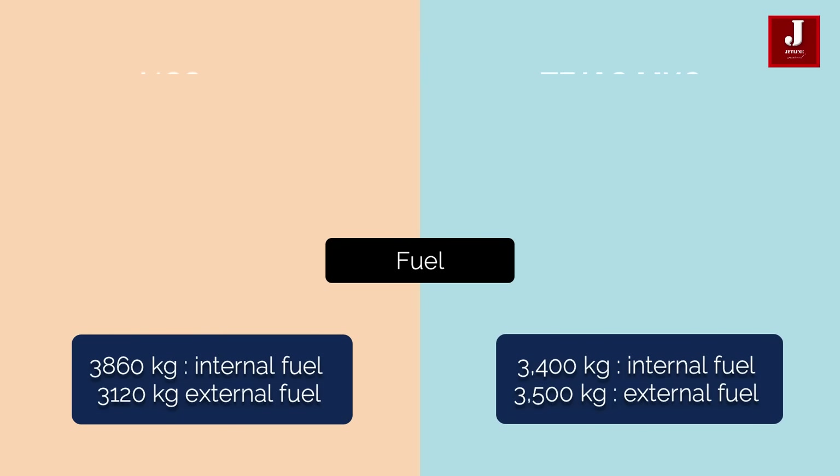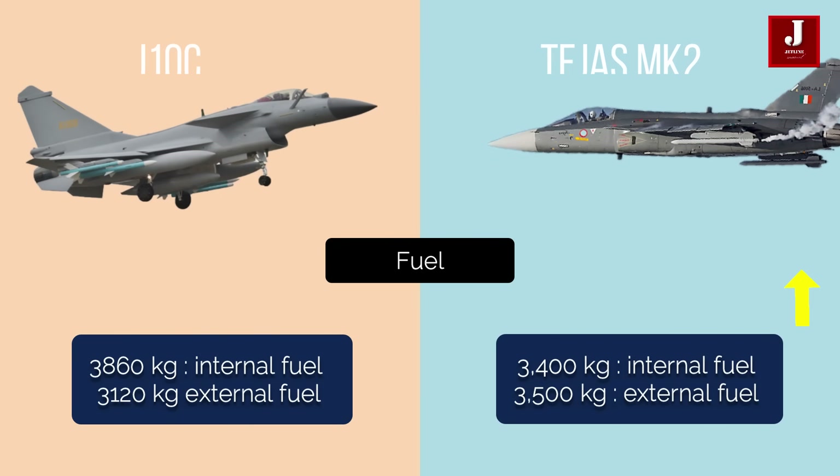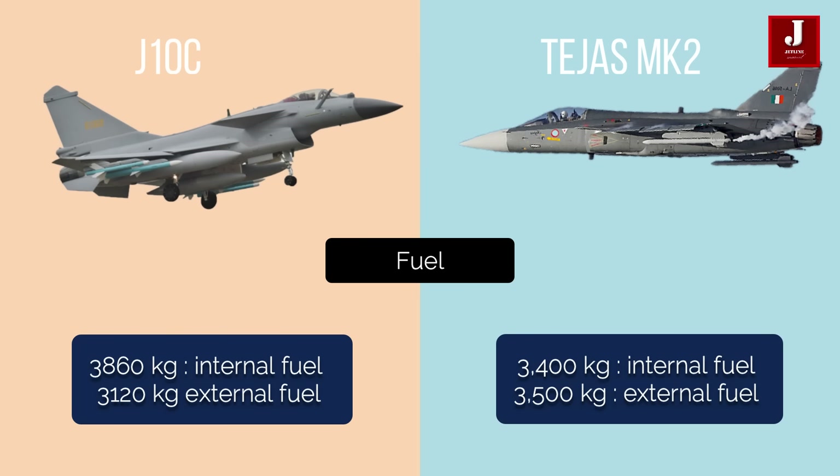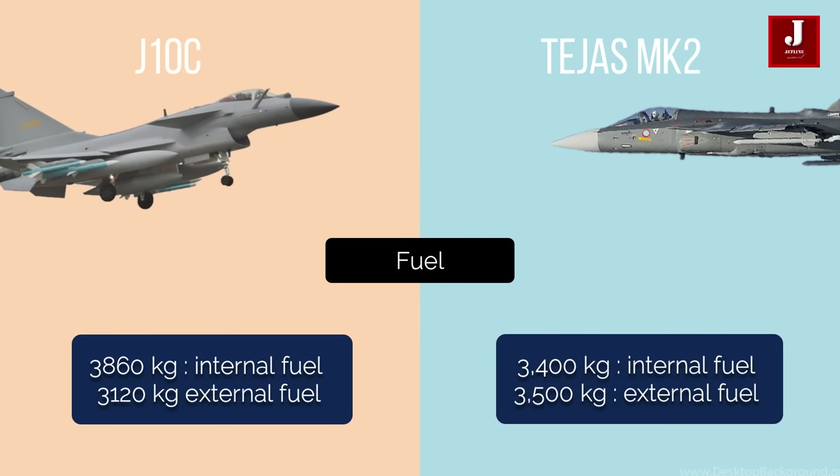Let's go through each aircraft's specifications one by one. The J-10 has a 3,860 kg internal fuel capacity and a 3,120 kg external fuel capacity. The internal fuel capacity of the LCA Tejas MK II is 3,400 kg, whereas the external fuel capacity is 3,500 kg.